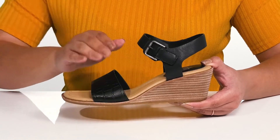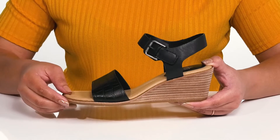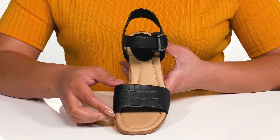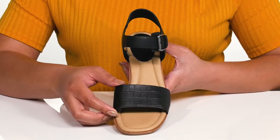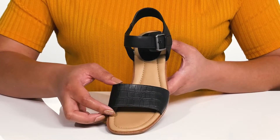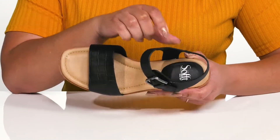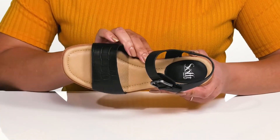Another strap goes over the vamp to lock them into place. The strap at the vamp has an embossed crocodile print, giving you a subtle yet trendy look that's great to show off for a fun night at the bar with friends.